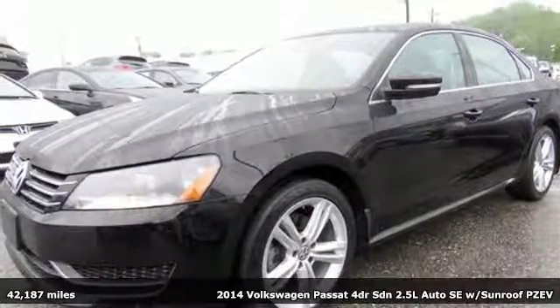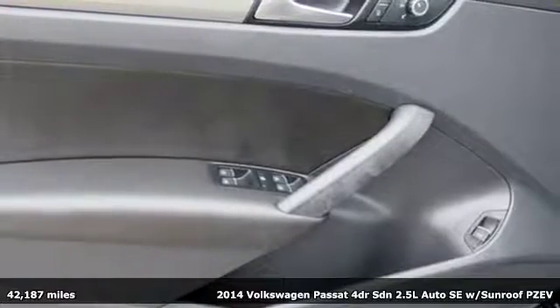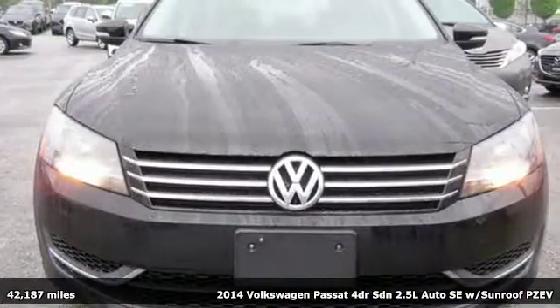Here's a 2014 Volkswagen Passat. Family time picks up a few more fans in this Passat. It's well equipped with the features you need.